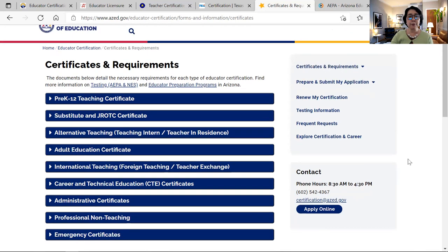First, they have the pre-K to 12 teaching certificate. They also have substitute and JROTC certificate, alternative teaching, adult education, international teaching, or what they call foreign teacher certification — this is for the teacher exchange program.